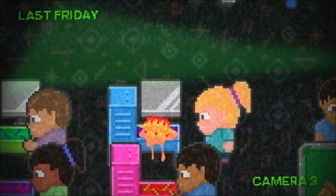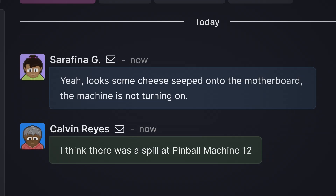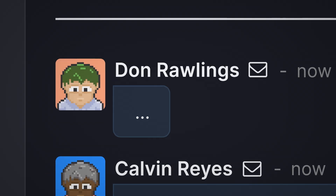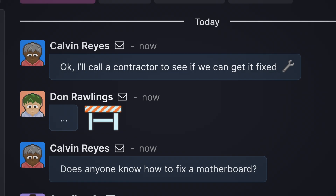I can't tell you how many times we've had to fix a pinball machine after someone fails to top the high score. It looks like our internal maintenance team has hit a roadblock with this maintenance request. Seems like a toughie — it might be time to call up some outside help and see if they have better luck.